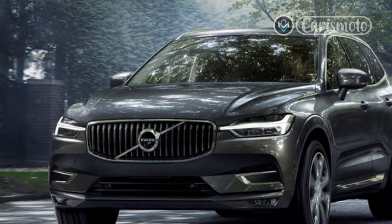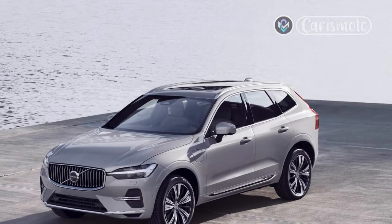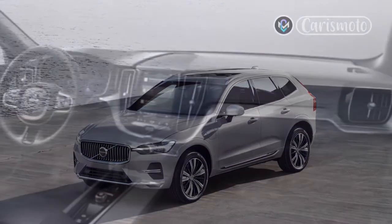The new drivetrain also suited the XC60 well. It hauled the compact luxury SUV off the line with ease and provided plenty of passing power on a winding two-lane stretch of Pacific Coast Highway.